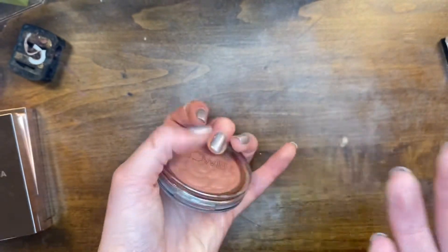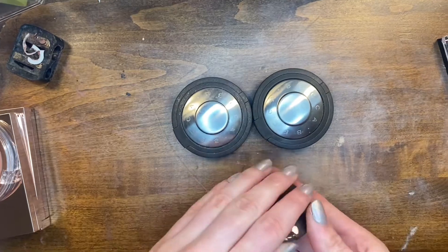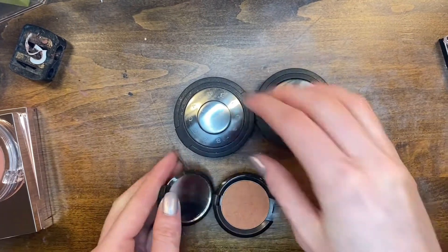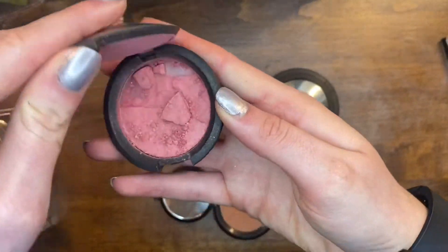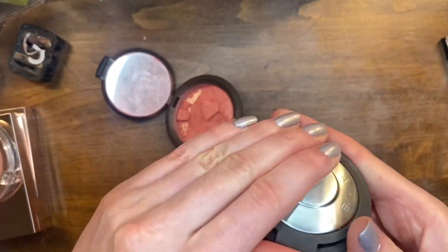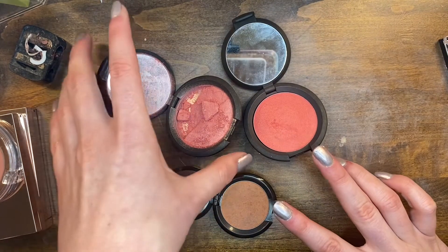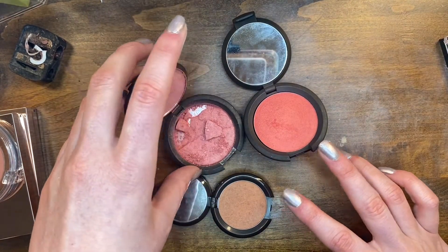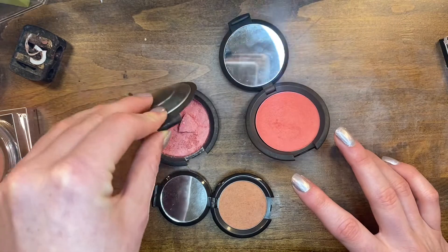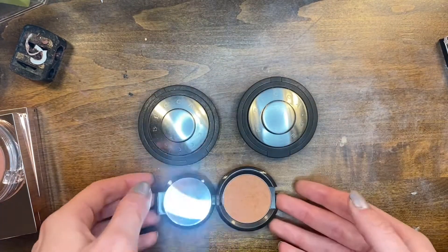These are all my Becca blushes and I am keeping them — not just because Becca's going out of business, but because I actually really love them. This one's very broken but it has sentimental value so I'm keeping it. The other two are so beautiful. I can't wear the shattered one anymore but I'm not giving it away shattered, so we just don't open that one. I love Becca's blush formula.